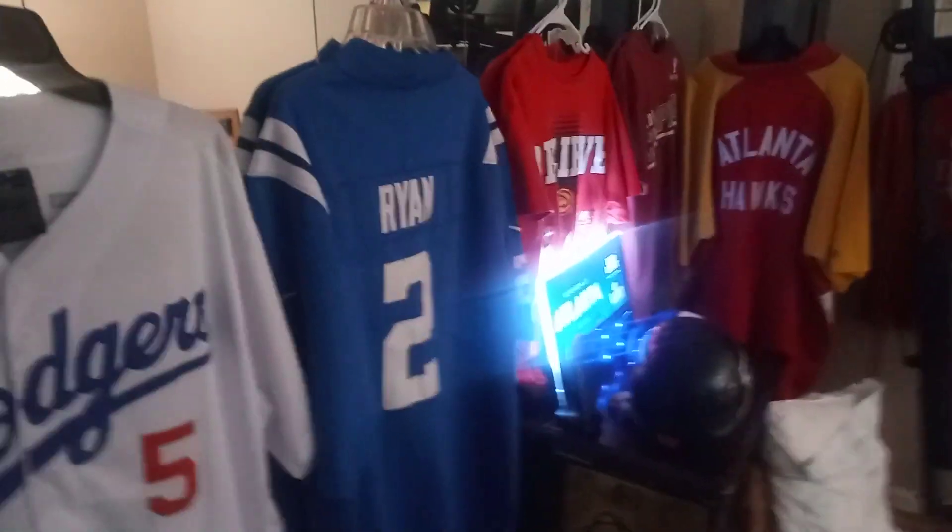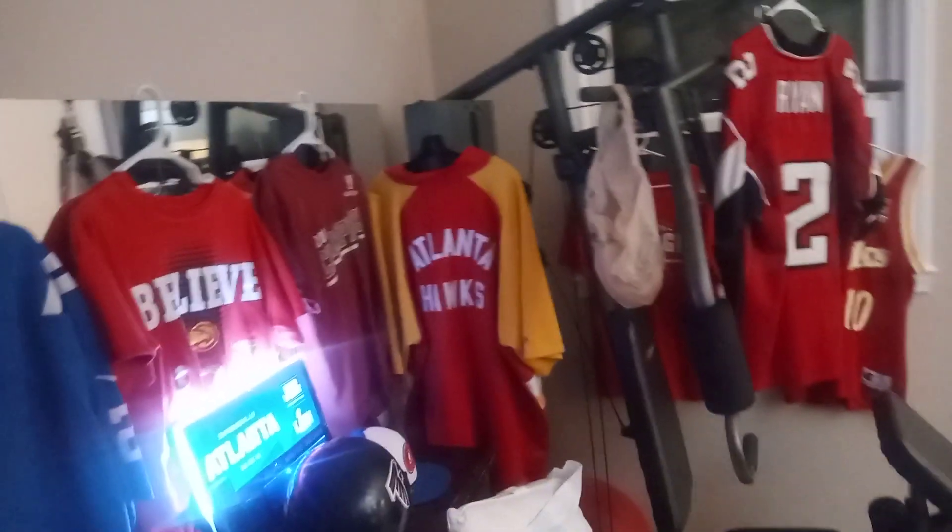Hey, good evening everybody! Sports Live in the ATL here. I am so proud to finally show this — I have transformed the back room into a sports room. I'm going to kind of walk around. I got a little bit of the game but not a lot, don't want to get copyrighted.